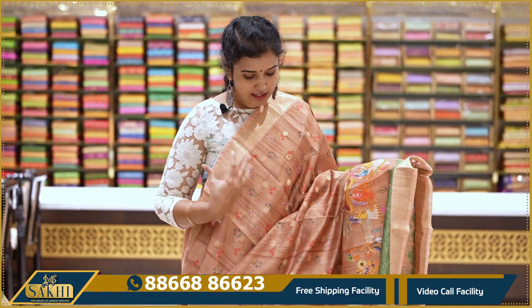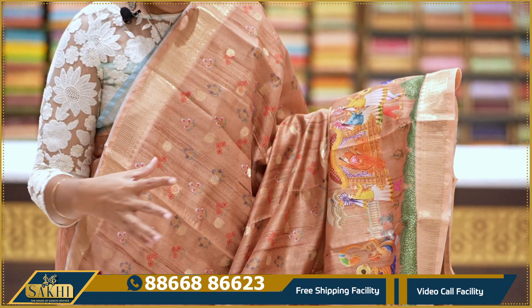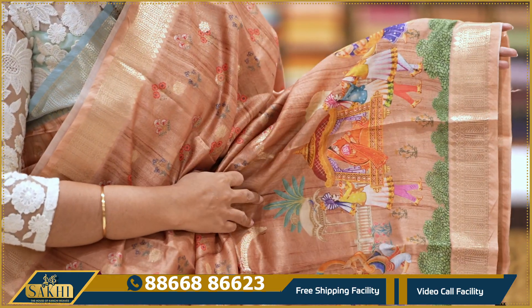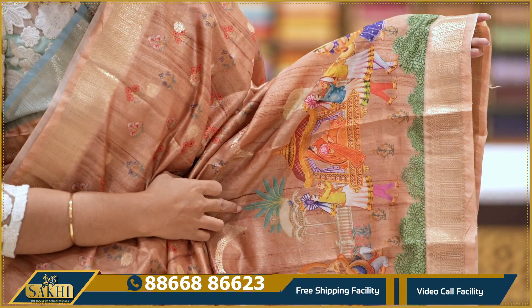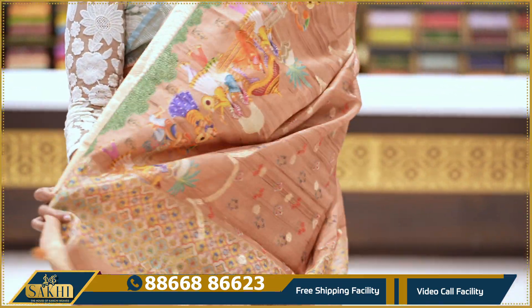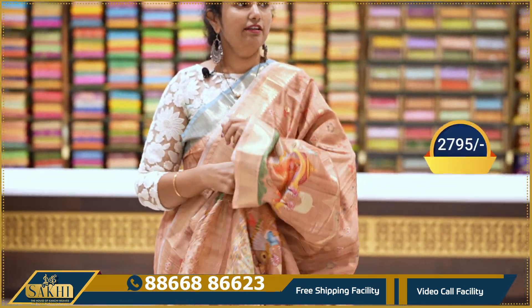Next: rust orange. Saree with small chini-chini floral print along with zari booties and weaving booties. Border with kings and queens multi-color motifs — very vibrant border. With pallu and blouse: 2795.